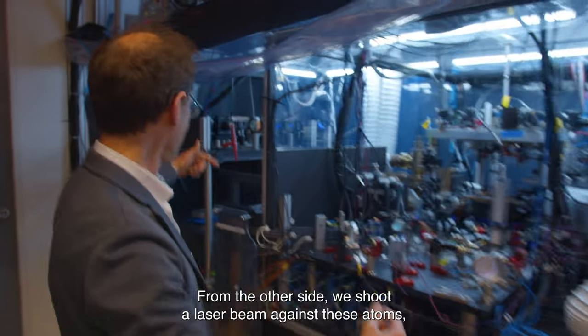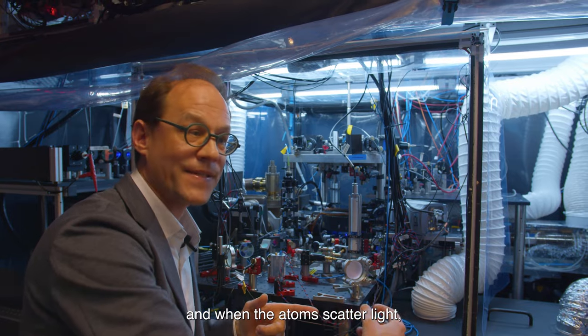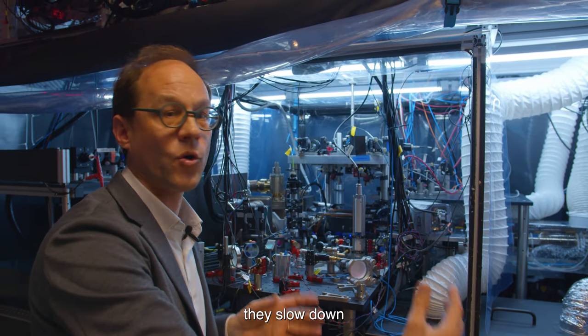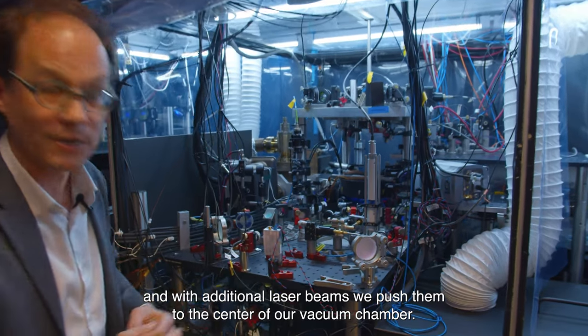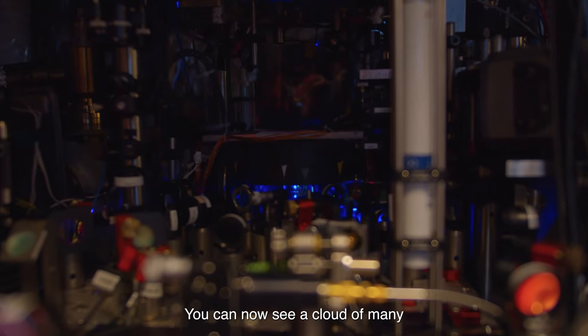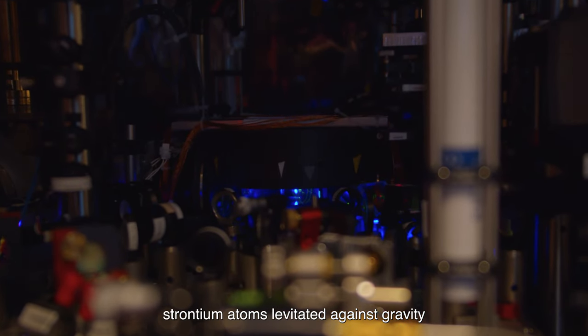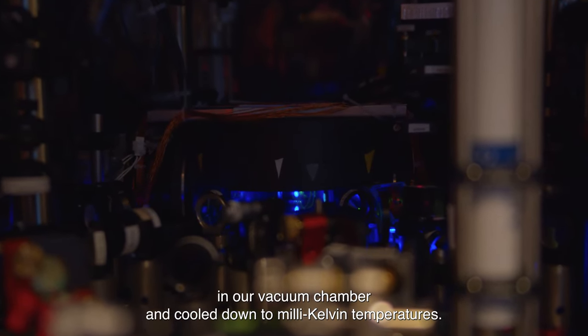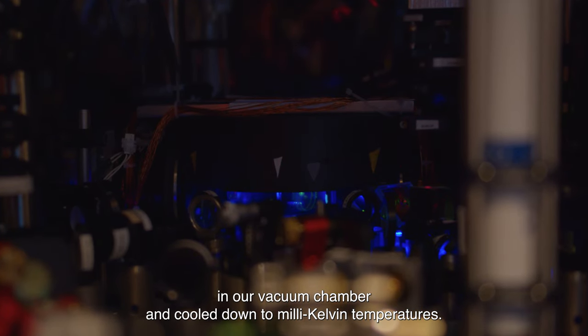From the other side, we shoot a laser beam against these atoms. And when the atoms scatter light, they slow down. And with additional laser beams, we push them to the center of our vacuum chamber. And you can now see a cloud of many strontium atoms levitated against gravity in our vacuum chamber and cooled down to the millikelvin temperatures.